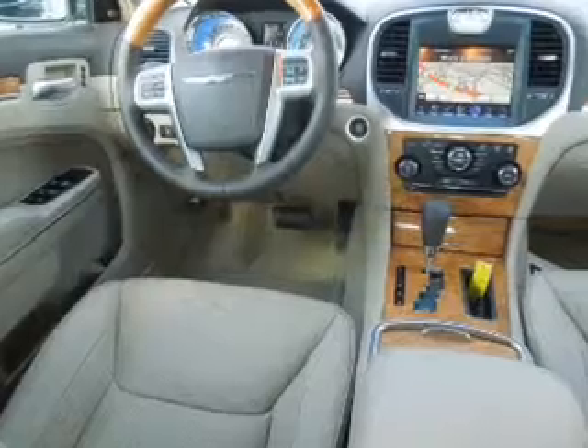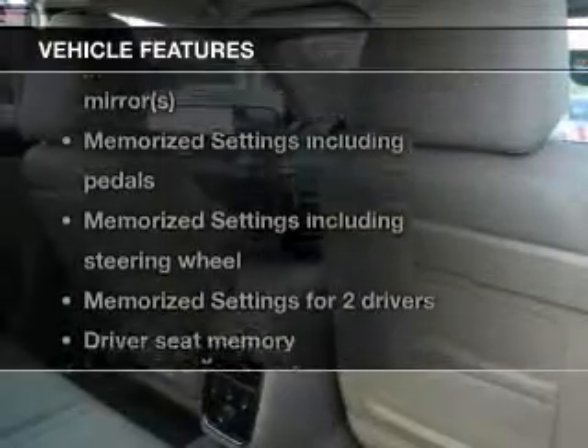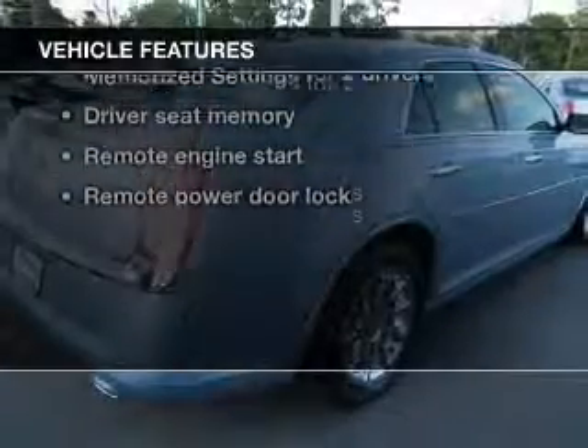Heated seats are there for you on cold winter days, and memory settings are just one of the extras. With these notable features, you won't want to miss out on the opportunity to own this amazing ride.